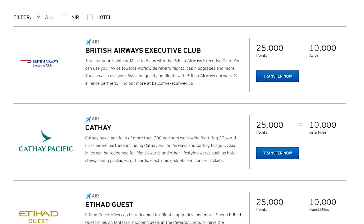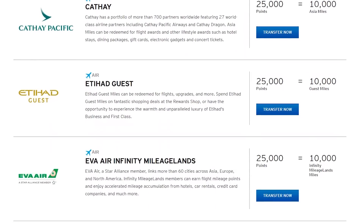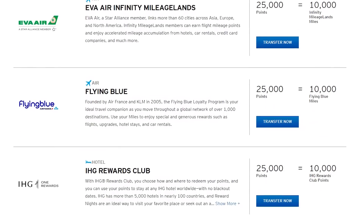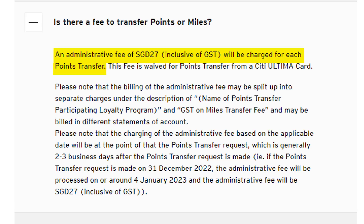You can then choose to convert the points to either 4 miles per dollar or 2.27% cashback. There are also options to convert the points into vouchers, like a $50 Harvey Norman voucher or a 2-day, 1-night stay at some upscale hotel. Overall, the points are still worth the most when converted to miles. Citibank has one of the most transfer partners to choose from, though you will need to transfer in 25,000-point blocks. Each transfer costs $27, and points can't be pooled with other Citibank cards.